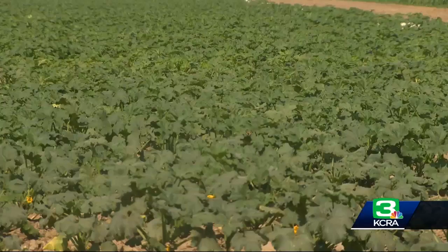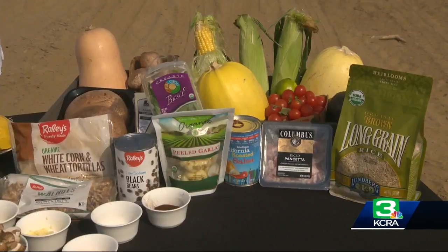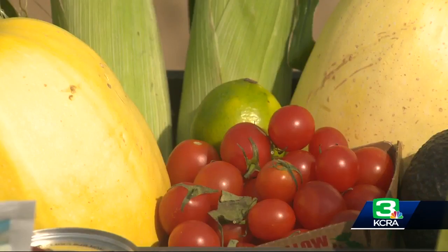Then we have our pumpkin patch right behind you here, where the kids can go out and pick their very own pumpkin. But throughout the year, Vieira Farms is focused on growing some of the produce you'll find at Raley's Supermarkets.